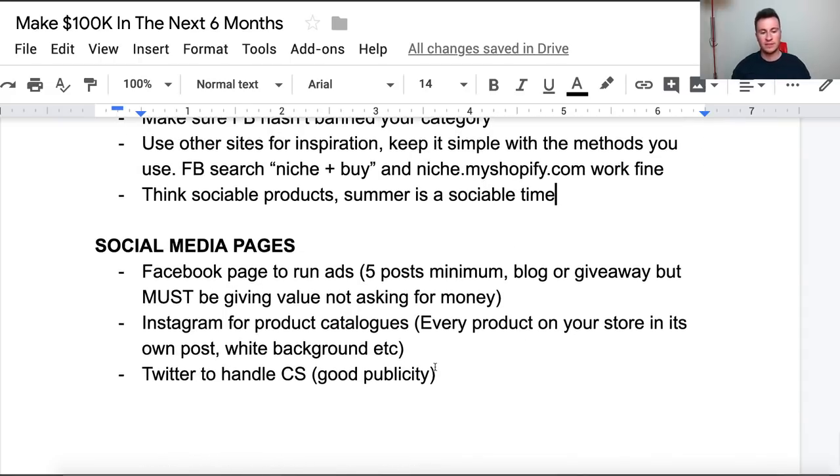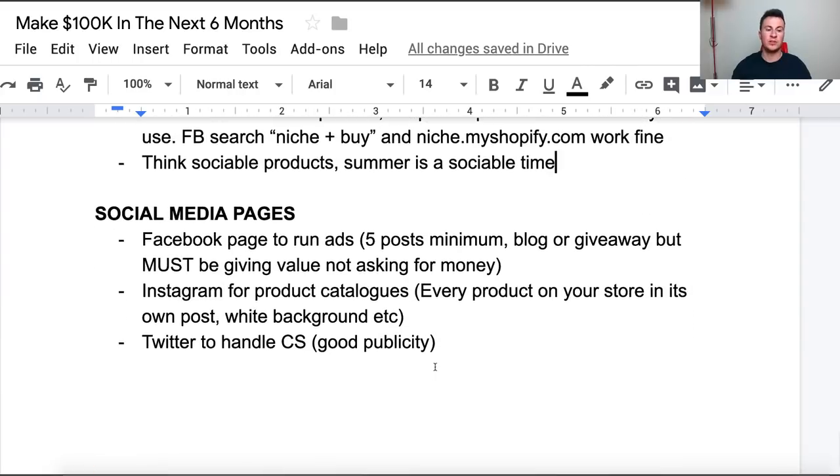Moving on to social media pages — make sure you have these all set up. The brand you're creating should be uniform throughout all pages: same logo, same name, etc. The three main ones I recommend: first is your Facebook page, because you need to run ads from it. Before you start running ads, make sure you have at least five posts on your page so you look more established. You won't have many likes, but as long as you've got some decent posts that should be enough to entice people into trusting you.